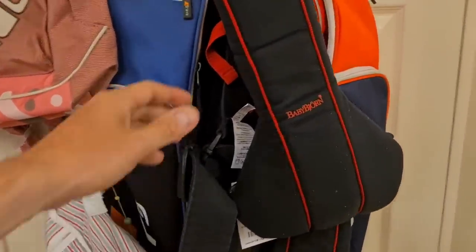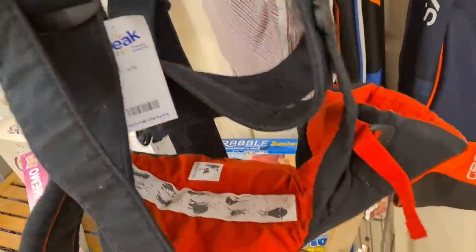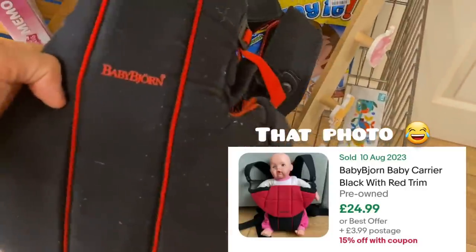Have a look at what's hanging up on this door here. Baby Bjorn - it's one of those baby carriers you put over your shoulders but baby sits on the front. Eight quid. Sold listings look pretty good and there's lots of sold as well, good sell-through rate.